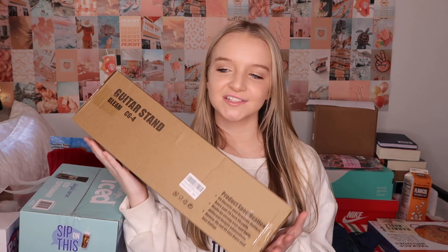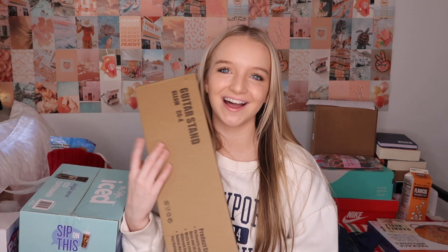I got a guitar stand from my sister. I got a guitar for my 16th birthday and it's been sitting in the corner of my room up against the wall, banging against it every time I set it down. My mom suggested I get a stand and I was like, I need that so bad. So now I have a guitar stand.